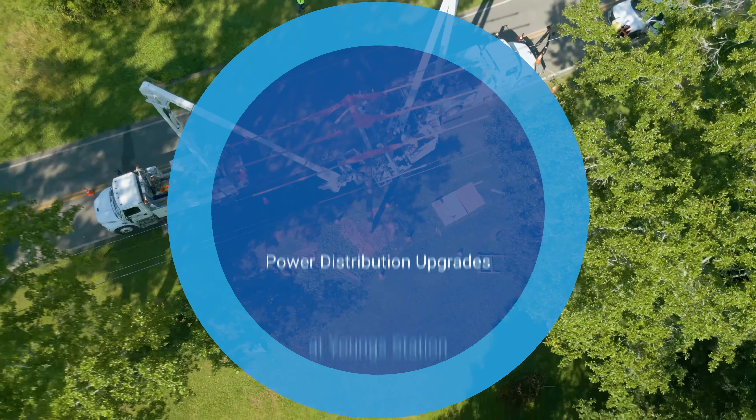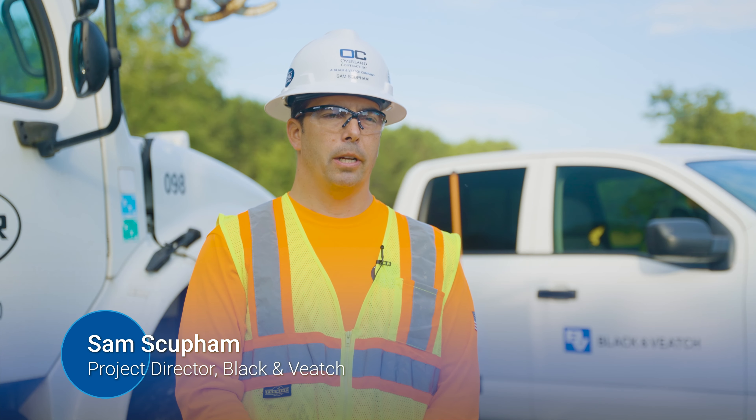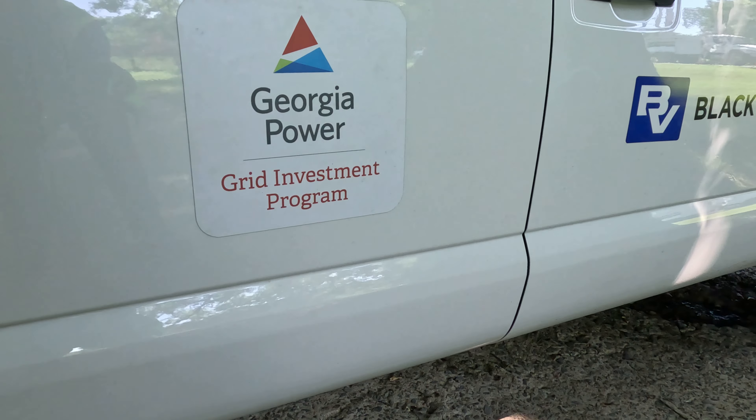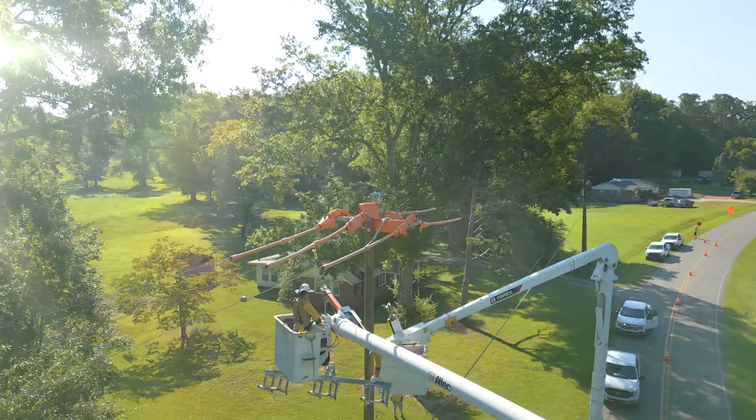The Grid Improvement Program is with Georgia Power. It's focused on increasing the reliability and resilience of their distribution and transmission system, and our role is we're an engineer and construction contractor.